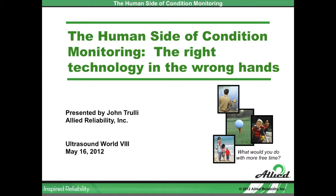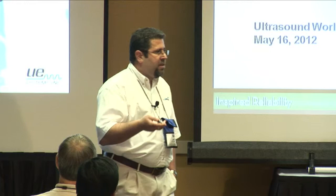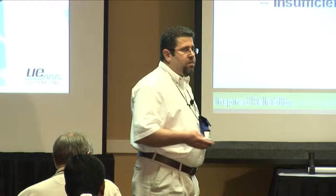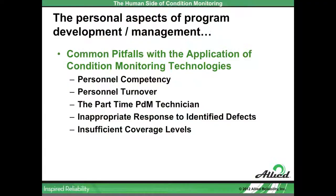What we're going to talk about today is the human side, because what we find is that different industries and different facilities have put in place a lot of common factors. For the next 45 minutes or so, we're going to talk about those common factors and pitfalls for applied condition monitoring programs, centered around the human factor: personal competency, personnel turnover, the part-time predictive maintenance technician, inappropriate response to identified defects, and program design, application, and appropriate coverage levels.